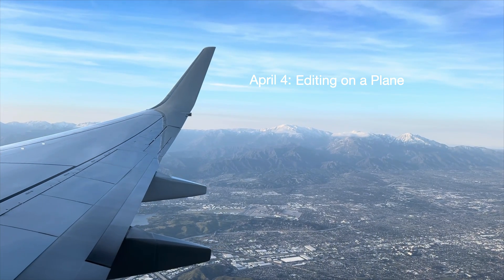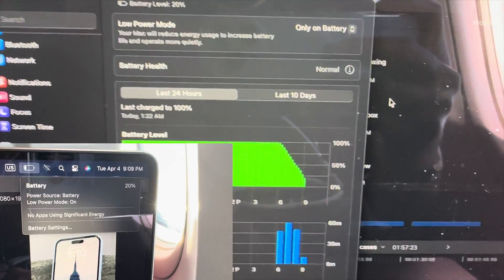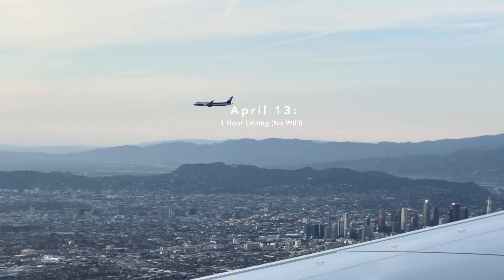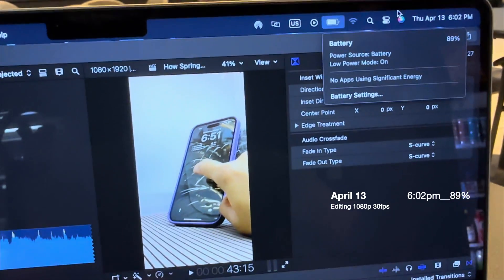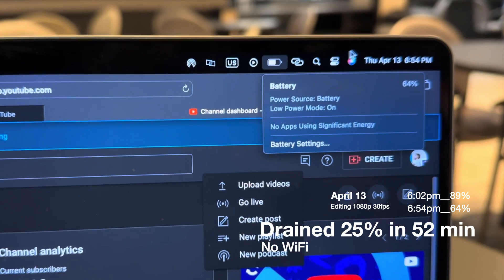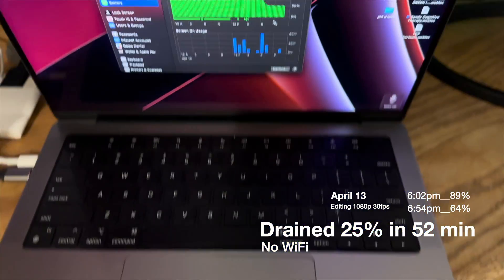On April 4th I edited on a plane and did some light tasks like Notes, Pages, and Settings, but mainly Final Cut Pro, and it drained 80% in 3 hours — one flight between LA and the Midwest. That made me wonder if it drains about 25% every hour. At my gym's cafe editing a YouTube Short without WiFi, I started at 89% at 6:02pm and finished editing after 52 minutes having drained 25%, still left with 64%. That's more than 27% drain per hour while editing — pretty consistent.